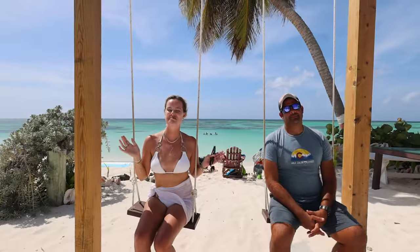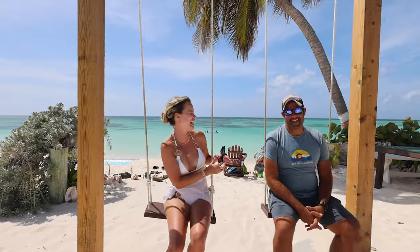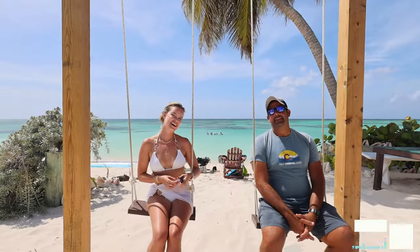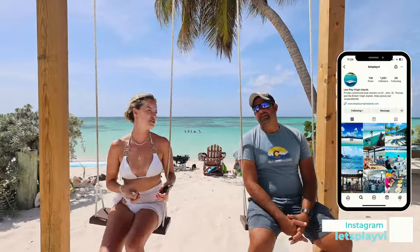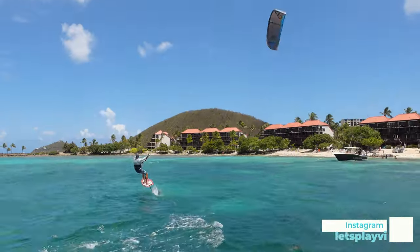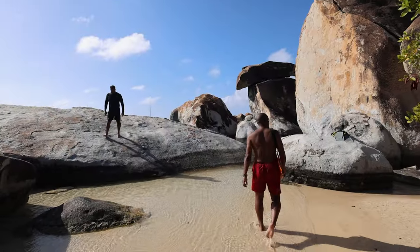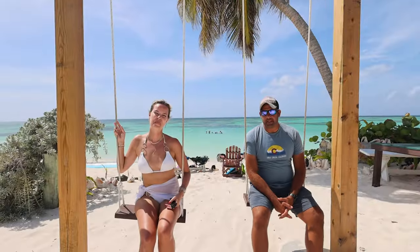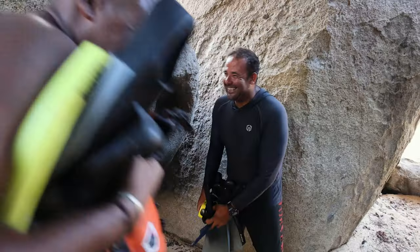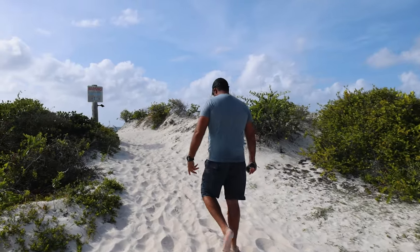We finally made it to the British Virgin Islands and it's thanks to this guy. Introduce yourself. Christian, Let's Play VI boat charters. What do you offer? Anywhere on the water — scuba diving, kiteboarding, private boat tours, private guiding, anything outdoors, very unique. I'll cater to you, customize your day. I'm just out to have a good time, become friends, make connections forever. I'll show you my backyard.